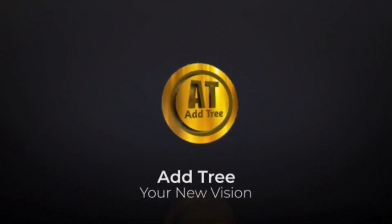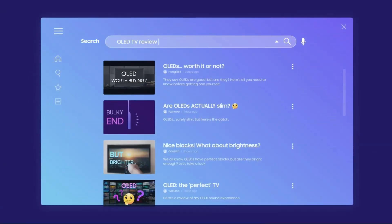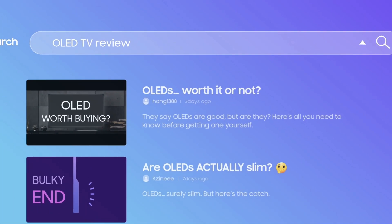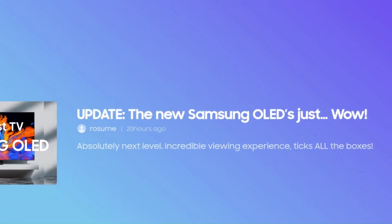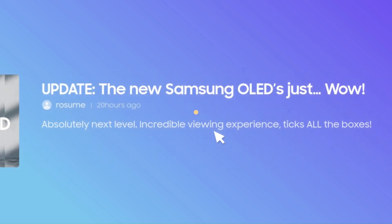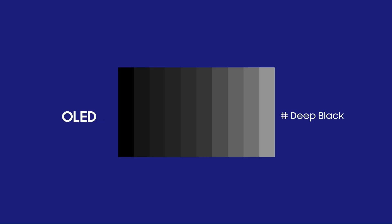AdTree. Your new vision. Still searching for an OLED? Have you experienced the wow difference of Samsung OLED? Let's go find out.